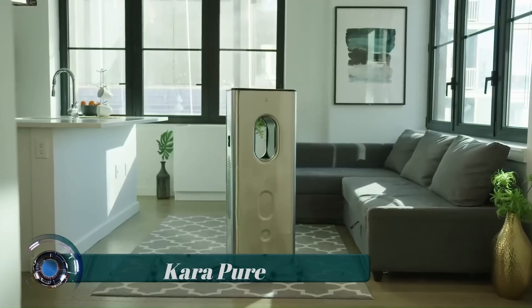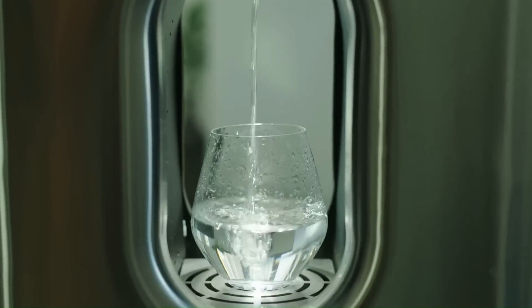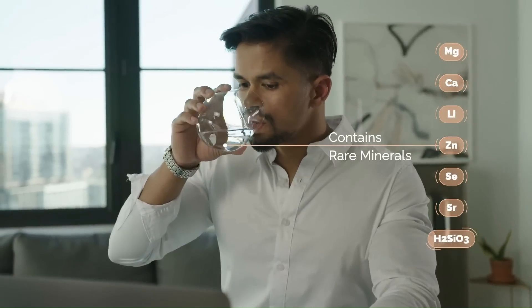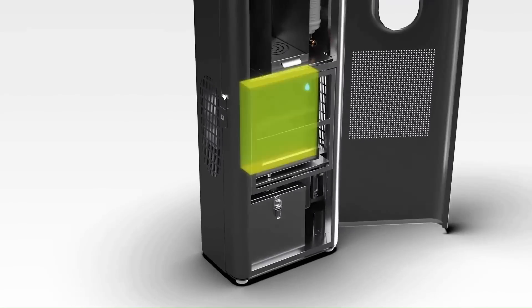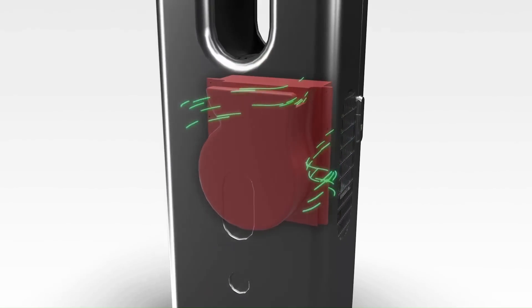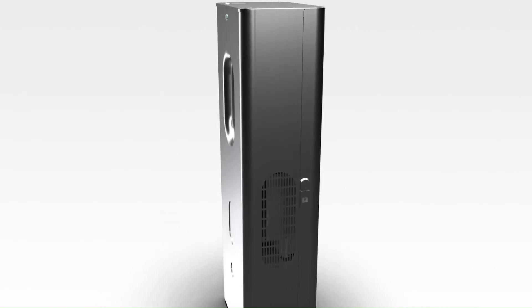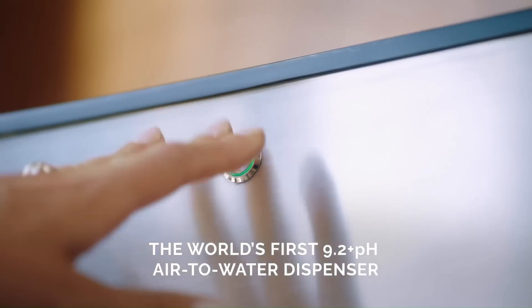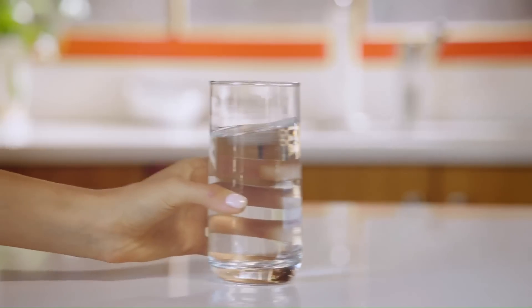Cara Pure makes pure water from the air — the innovative product is the world's first air-to-water dispenser, creating up to 10 liters (2.5 gallons) of potable water from the humidity in the air. The sleek device captures the air around you and then processes it to remove all the impurities. The cleaned air then undergoes a special heat exchange and cooling process and finally condenses the water in the air.